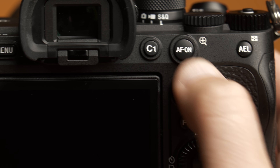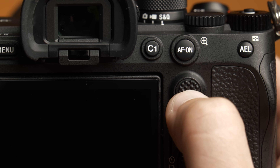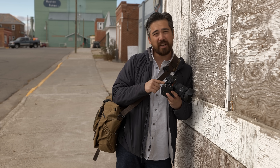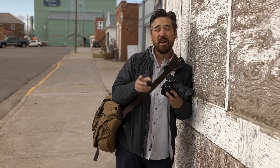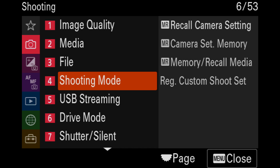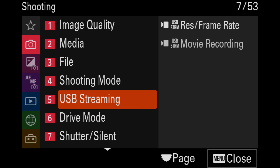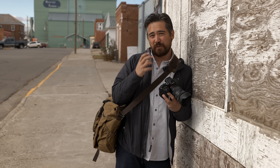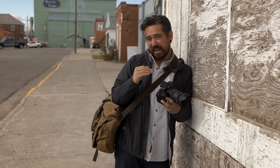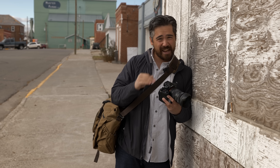We get that same great updated autofocusing joystick that you'll find on cameras like the A1, and this does actually happen to bring joy on a regular basis — very easy to use. We also have touchscreen controls that work in the menu, because we have the same menu system from the A7S III and A1, which of course we love. Overall, this camera seems to handle a lot like a full flagship Sony body. If you're coming from an A7 III, this is going to be, in handling terms, a huge step up.